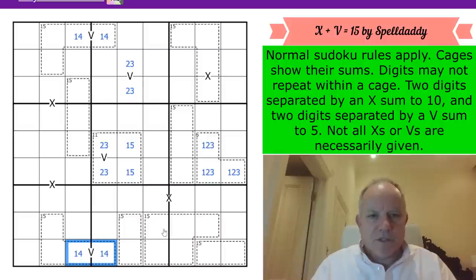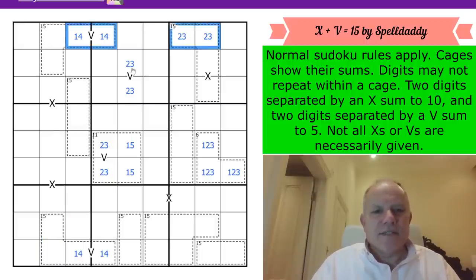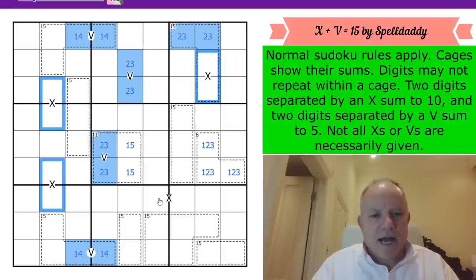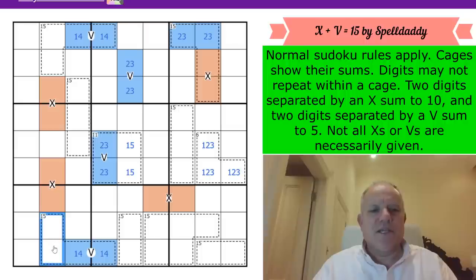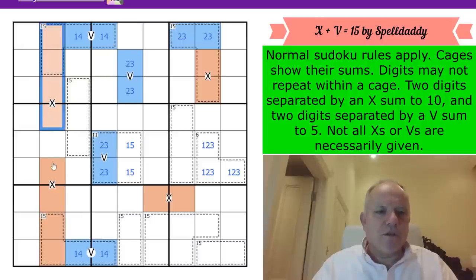There are extra V's and X's in the puzzle that aren't shown. Look at this 15 cage - 10 in those cells, 15 minus 10 leaves a V (2,3 pair). Using the title equation, X plus V equals 15, we find another unmarked X. I'm going to color the V pairs blue and the X pairs orange. We have four marked X-pairs plus unmarked ones within these cages.